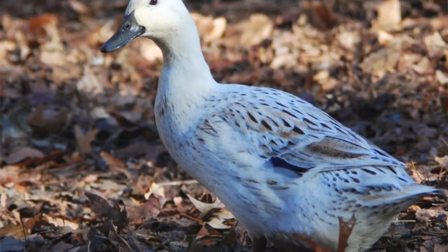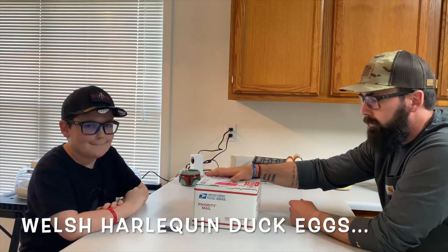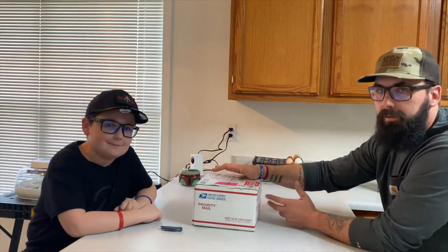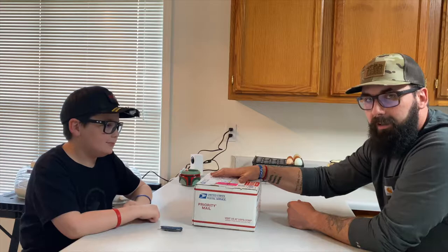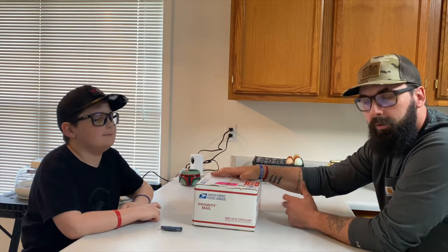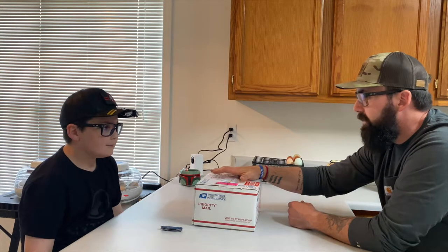What we've got here today are Welsh Harlequin eggs. They're about the size of a Khaki Campbell egg. They are rare — a heritage breed — and we're stinking excited. We've got 16 of them.